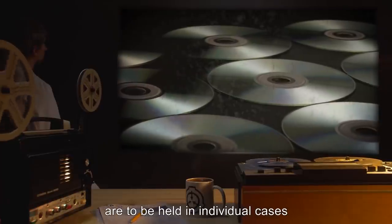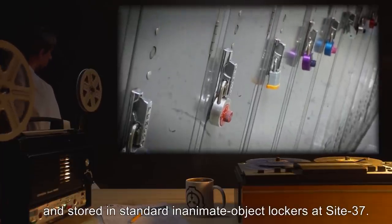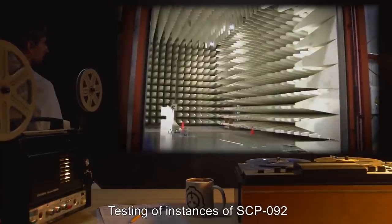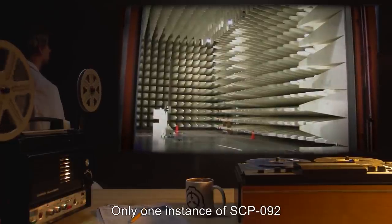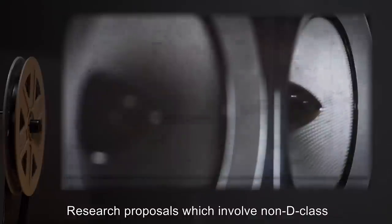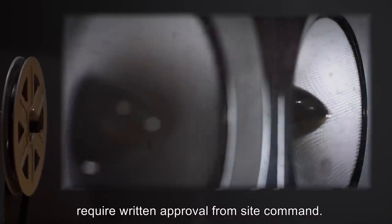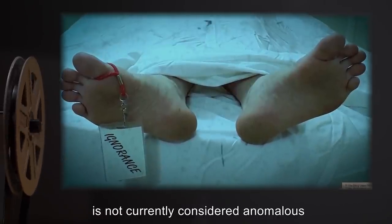Item number SCP-092. Object class: Safe. Special containment procedures: The 3,125 instances of SCP-092 are to be held in individual cases suitable for containing non-anomalous audio compact discs or CDs, and stored in standard inanimate object lockers at Site-37. Each instance is to be individually numbered with permanent marker. Testing of instances of SCP-092 is to be done in soundproof rooms. Only one instance of SCP-092 may be examined at a time. Only D-class personnel are to listen to previously unexamined instances of SCP-092. Research proposals which involve non-D-class personnel listening require written approval from site command.